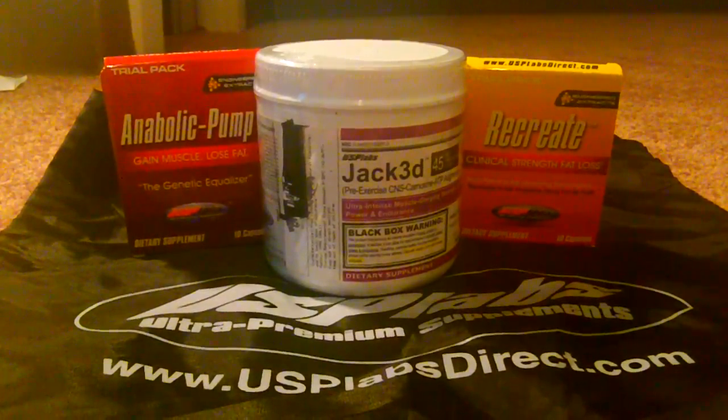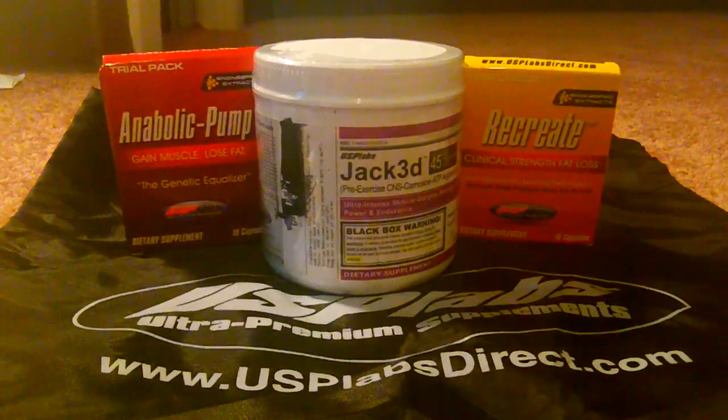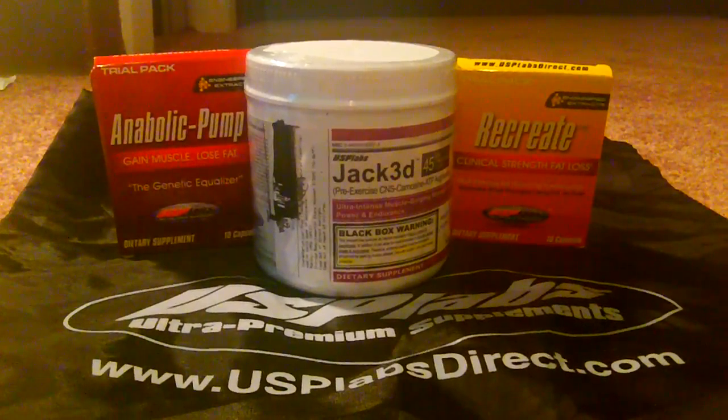I used several tubs of this and I was very happy with it. It's priced at around $27 to $33 at GNC, which says a lot about it, and you can save probably a lot more if you bought it online.